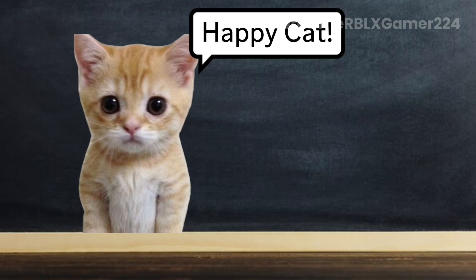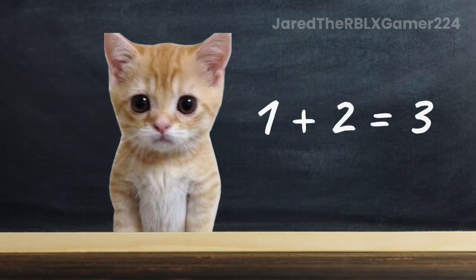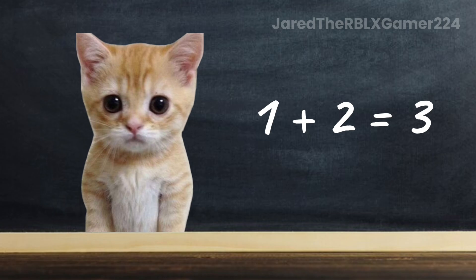Next question for Happy Cat. What is 1 plus 2? 3. Good job, Happy Cat. The correct answer is 3.